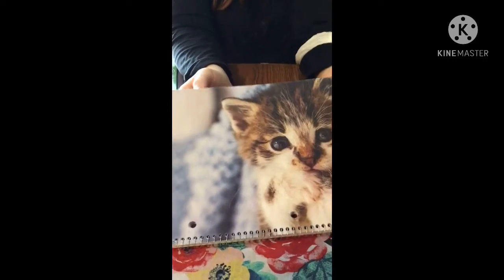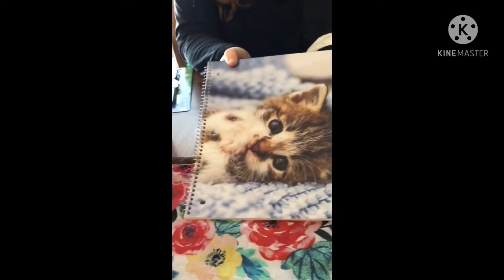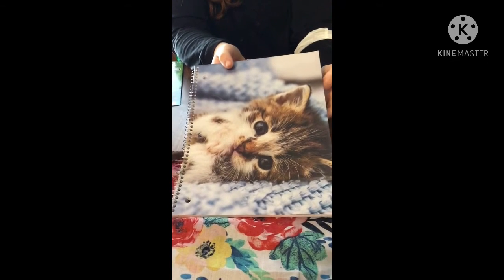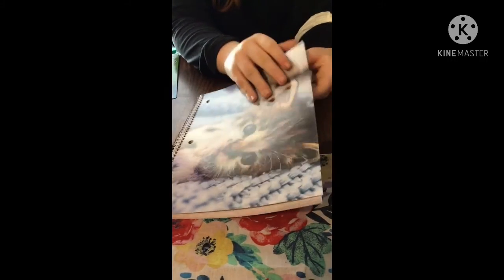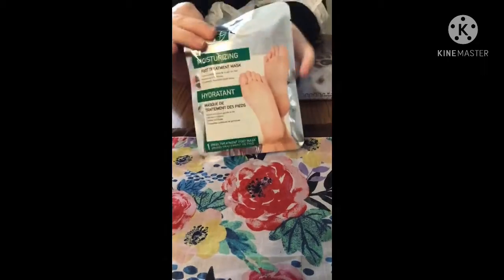We saw some new notebooks and they were just adorable. I'm going to do a walkthrough with pictures so you'll see the other kinds they had. This one I got for myself — I just thought it was really cute, and inside it's lined paper, just your regular notebook.